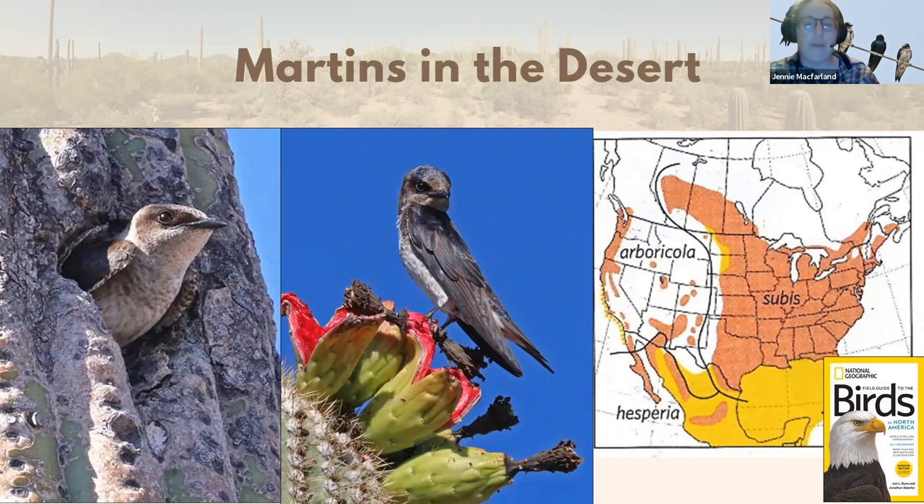There are two additional full subspecies of purple martin. One is the Arboricola, which nests in forest habitat — you can get them in places like Flagstaff. They're pretty spotty throughout the American West, in patches along the Pacific Northwest and coastal regions. But the one we're most focused on is the desert purple martin, the Hesperia subspecies, which is very limited — just Southeast Arizona, into Baja California, and some small regions of Northwest Mexico.